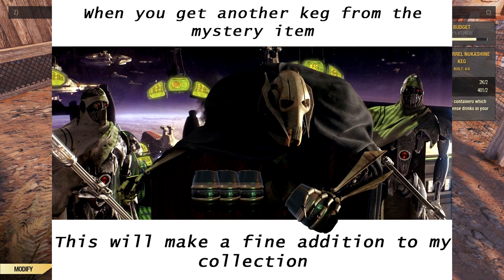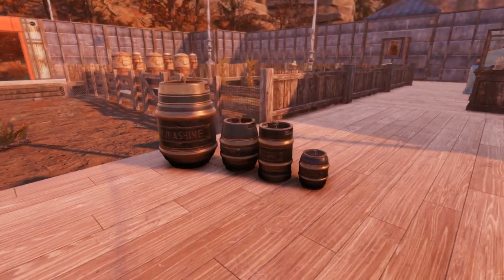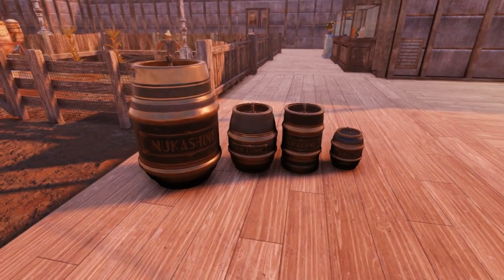Not much to say then, this will make a fine addition to my collection. And just for a side-by-side, here are all the kegs together.